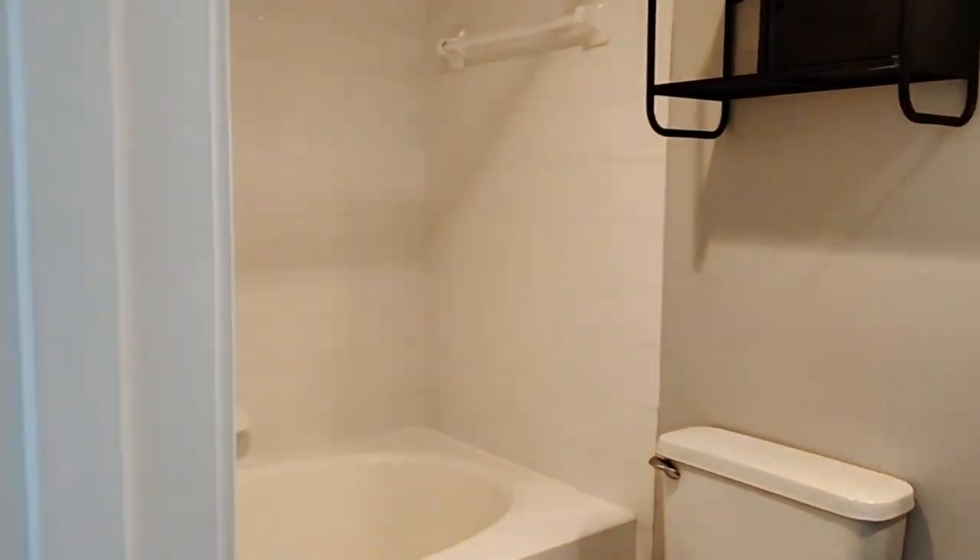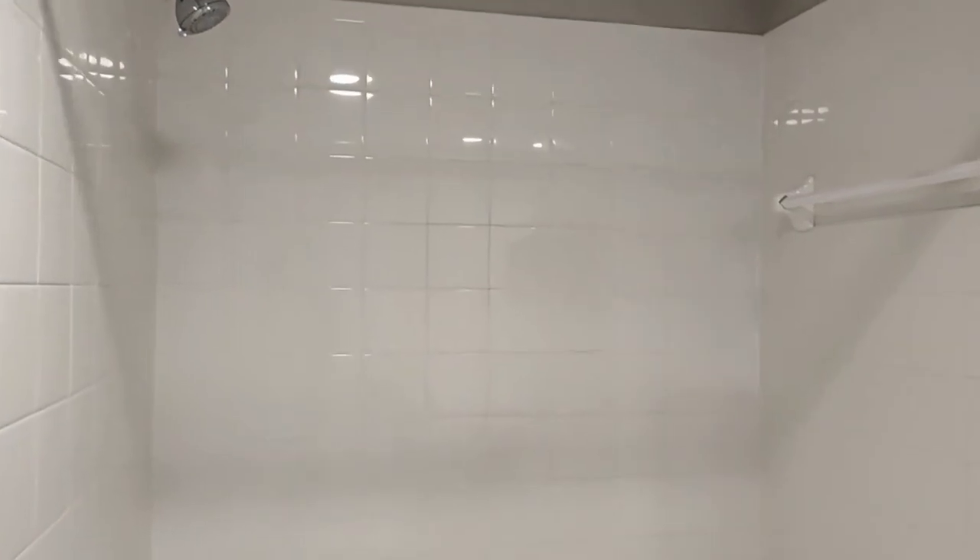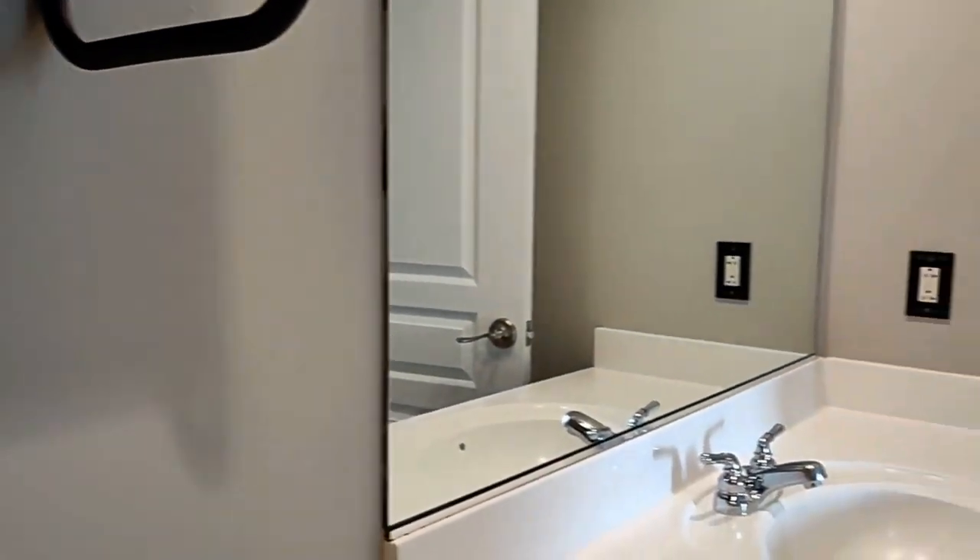The full bath is a shower-tub combination — the tub is a soaking tub.